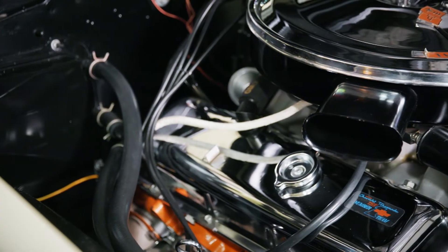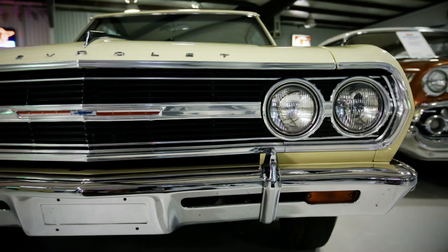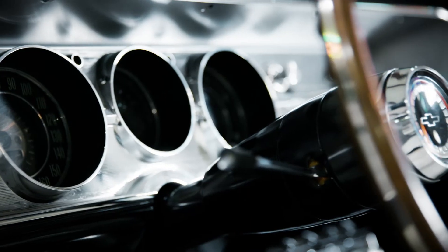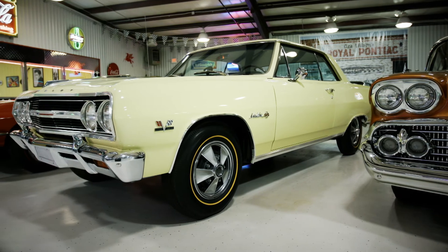I think it was 1998 or '99 when I acquired the car. Doug Garrett, he's the guru for Z16s. When I walked in and saw the car and saw the quality of the restoration that Doug had done on the car, I knew I was going to buy it. And I've had it since then.